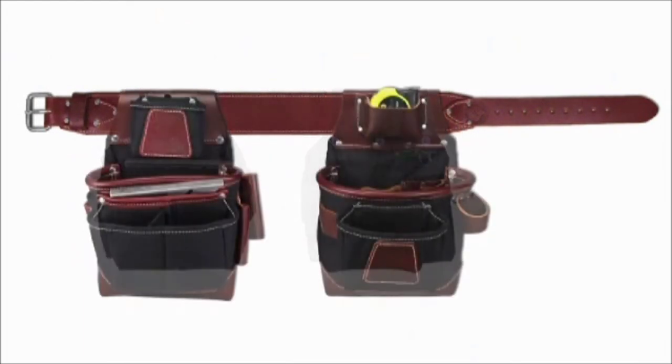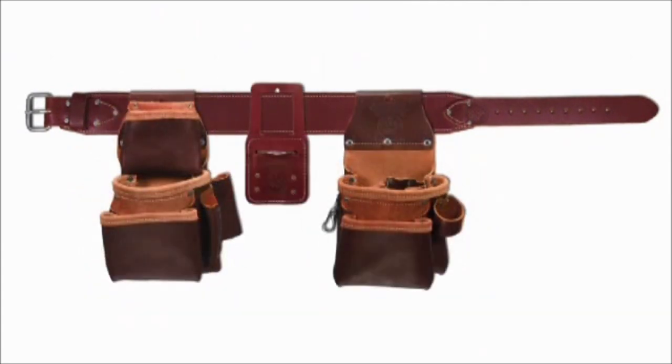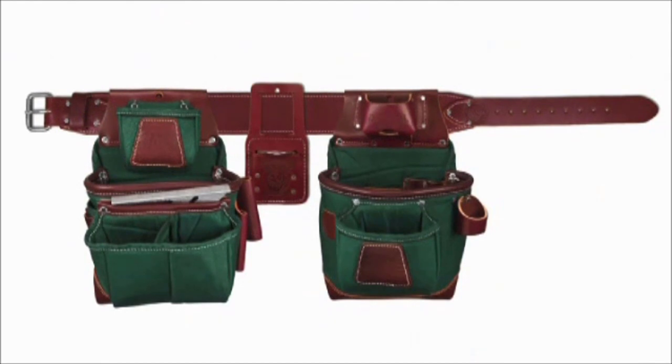It's easy to swap out components for different jobs. These versatile tool systems offer bags made of leather, nylon, or a leather-nylon combo. We have many belt packages to suit most needs.